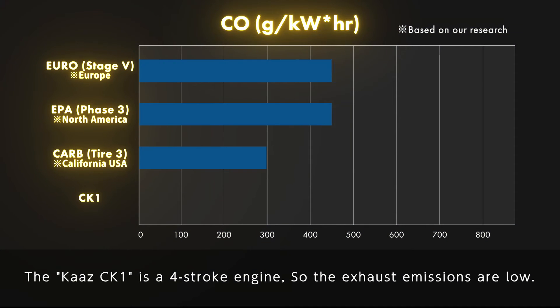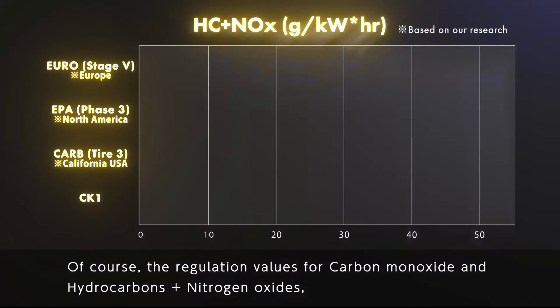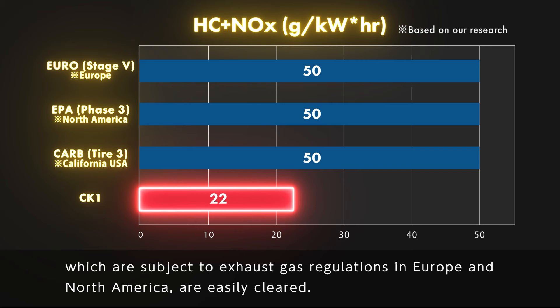The Kartz CK-1 is a four-stroke engine, so the exhaust emissions are low. Of course, the regulation values for carbon monoxide and hydrocarbons plus nitrogen oxides, which are subject to exhaust gas regulations in Europe and North America, are easily cleared.